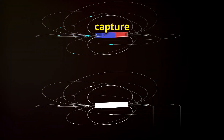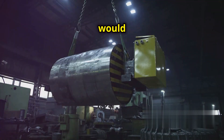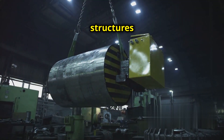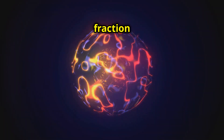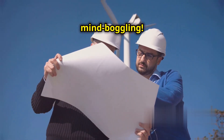To capture enough of Earth's magnetic field to generate a significant amount of electricity, we would need incredibly large and complex systems. Imagine structures miles wide strategically placed around the globe to capture even a fraction of Earth's magnetic energy. The engineering feats involved would be mind-boggling.